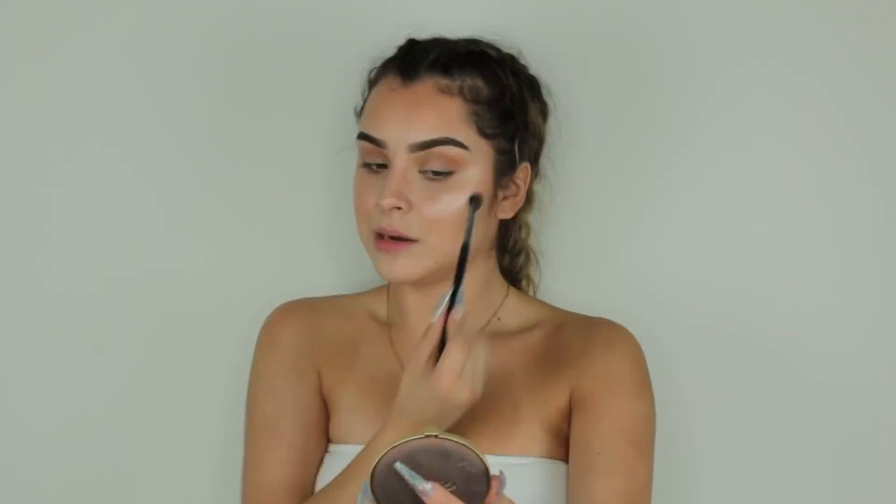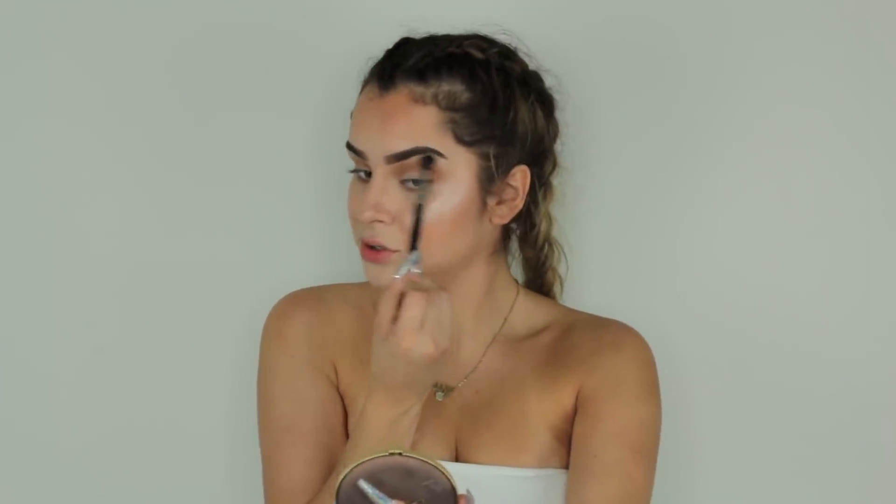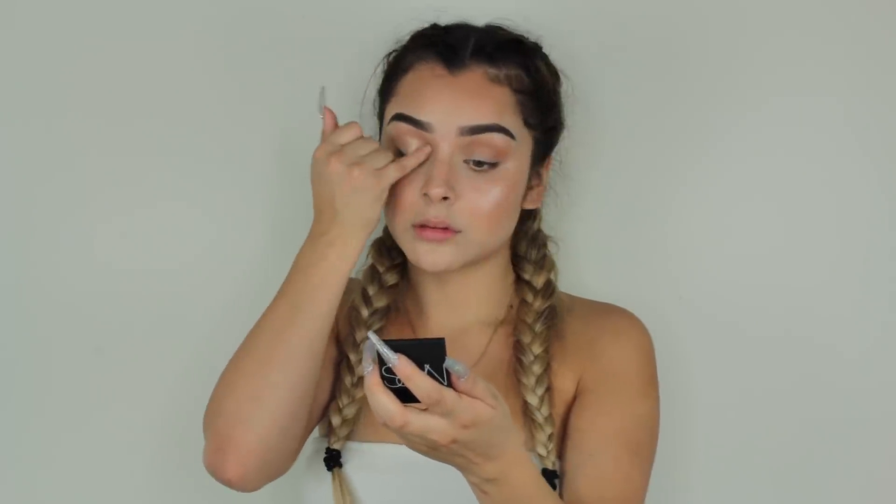I'm going to put some on my collarbone as well because I want to be super glowy, not just on my face. Do you see this glow? Why not on the shoulders as well? I'm adding just a tiny bit up to the top of my brow bone too. For the eyes, I'm taking a single shadow — this is the NARS Rio de la Plata eyeshadow. It's basically all glitter, and I'm applying it onto my lid and taking it up into the center.